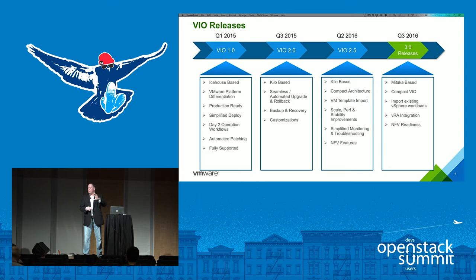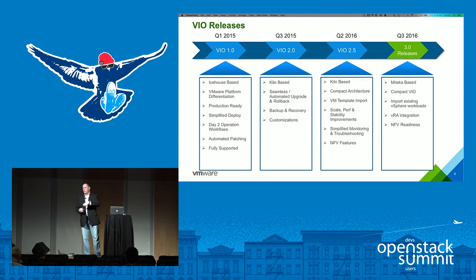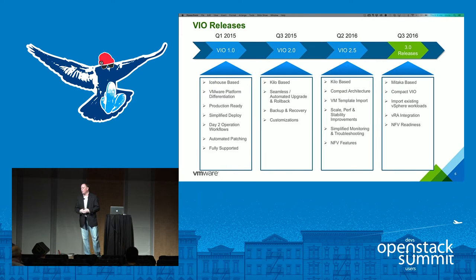Building on VM template importing, many customers had existing workloads running in vSphere — database servers, test environments, existing projects — that they wanted to bring under OpenStack API management for day-two operations: power on, power off, resize, etc. You can now import those running workloads into OpenStack and bring them up as Nova instances, so you don't have to start from scratch with an empty cloud.